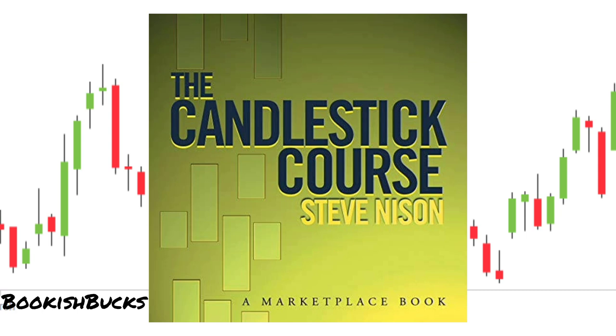What sets Candlestick Course apart is its focus on the psychology of market participants. Nison not only teaches you how to recognize patterns but also why they are significant. He delves into the emotions and sentiments that drive price movements, helping readers make more informed trading decisions.